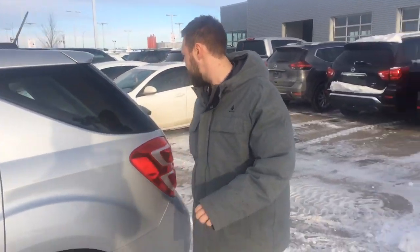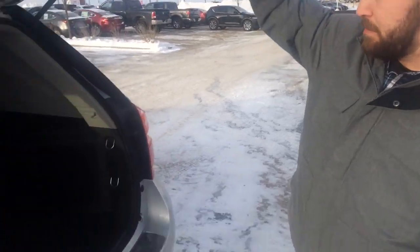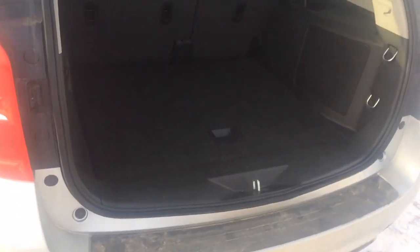It doesn't feel like anybody's ever even sat in the back of this vehicle, to be honest with you. Coming around the back, of course both vehicles are all-wheel drive — this one is all-wheel drive.